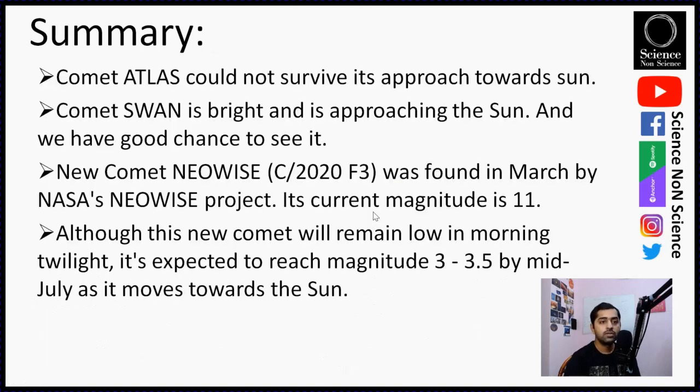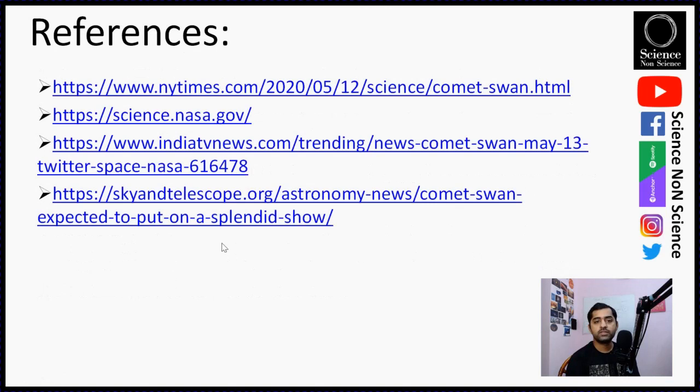In summary, though we were not able to see Comet Atlas, we now have the best chance to see Comet Swan — a first-time visitor to our Sun. There is also another good news: Comet NEOWISE, designated C/2020 F3, was found in March by NASA's NEOWISE project. It is currently at magnitude 11, but is expected to reach magnitude 3 to 3.5 by mid-July as it moves toward the Sun. So if you are not able to see Comet Swan, there is another comet coming for a visit.